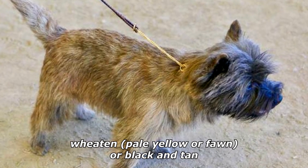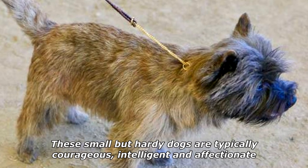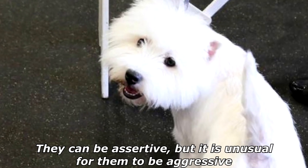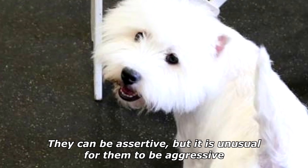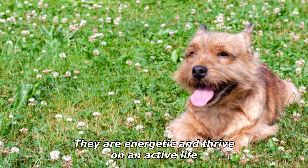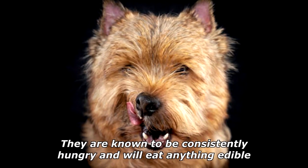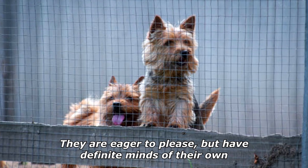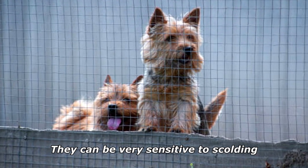These small but hardy dogs are typically courageous, intelligent, and affectionate. They can be assertive, but it is unusual for them to be aggressive. They are energetic and thrive on an active life. They are known to be consistently hungry and will eat anything edible. They are eager to please but have definite minds of their own, and they can be very sensitive to scolding.